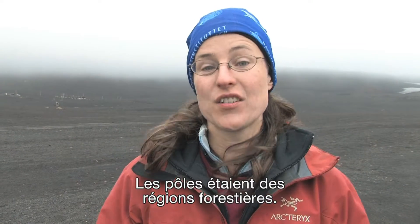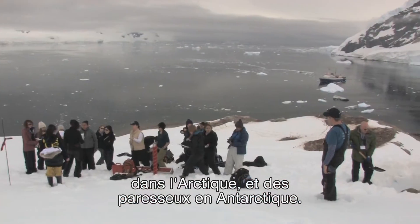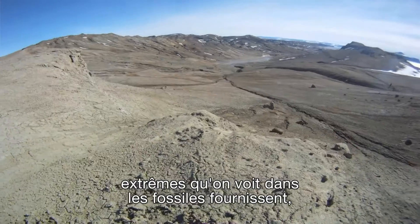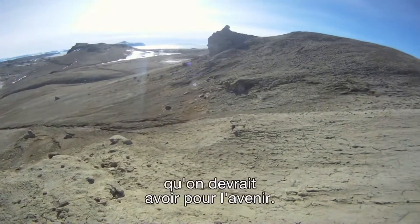The poles were forested areas — you had alligators living in the Arctic 50 million years ago and sloths living in Antarctica. The really extreme climate change and ecosystem change that we see in the fossil record actually provides important clues for what we should expect for the future.